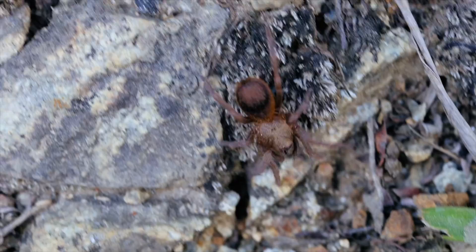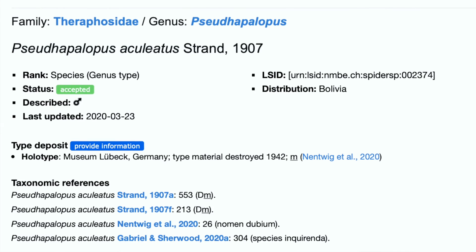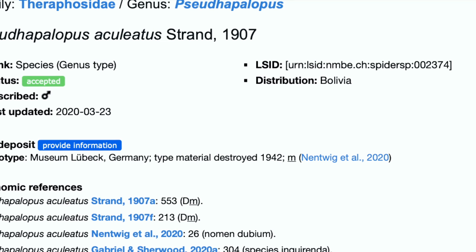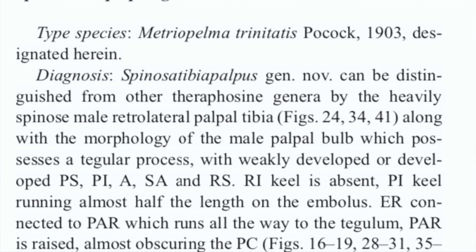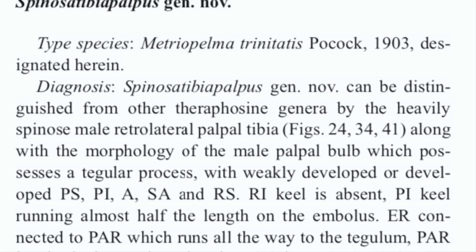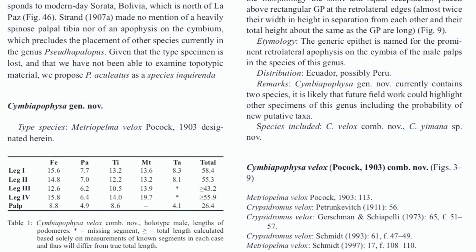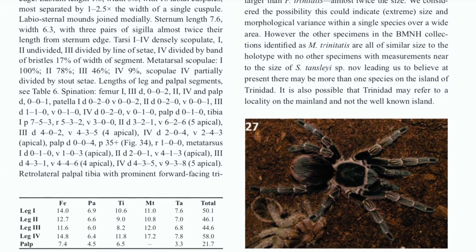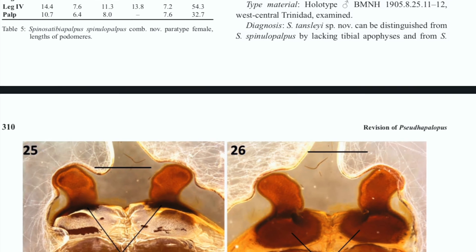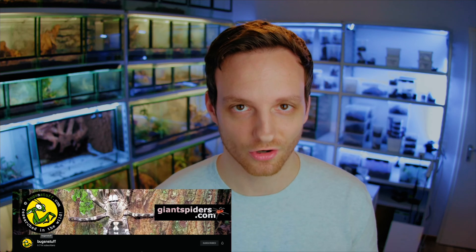The genus Pseudapolopus and its type species Pseudapolopus axiolatus are native to Bolivia. According to the 2020 publication by Nantwick et al., since the type material from Strand is completely lost, other members of the genus Pseudapolopus were transferred to a new genus called Spinosatibiapalpus, including the species from Trinidad — the new combination Spinosatibiapalpus trinitatis — and another one from Colombia. There is also a new species described from Trinidad named after Guy Tansley from Bucks and Stuff, so check out his YouTube channel for more spiders documented in the wild.